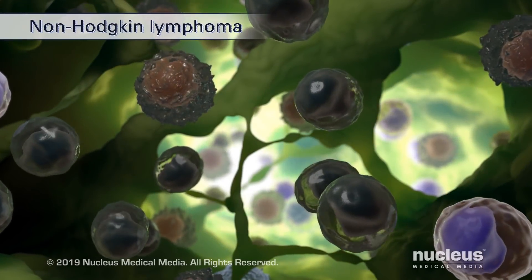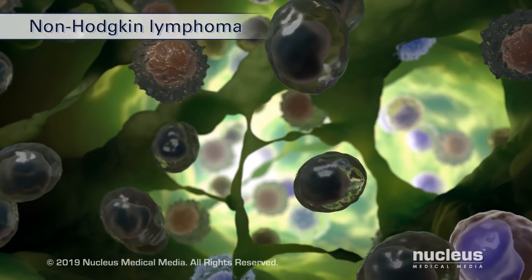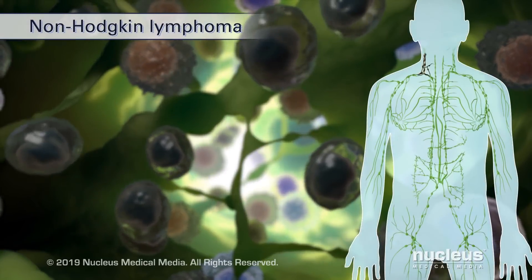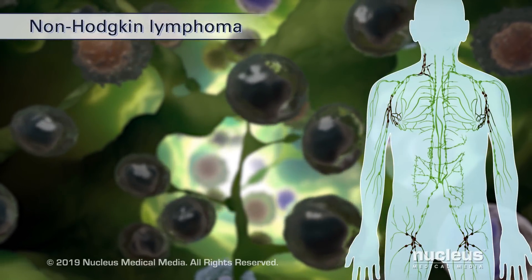Non-Hodgkin lymphoma usually originates in B cells but may originate in T cells as well. Non-Hodgkin lymphoma tends to spread in a less orderly manner through the lymphatic system.